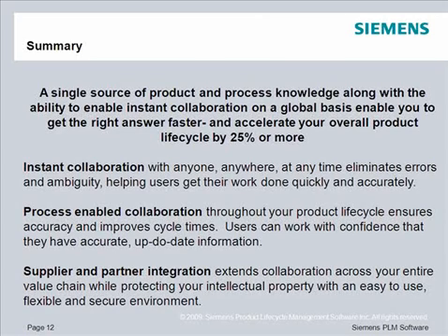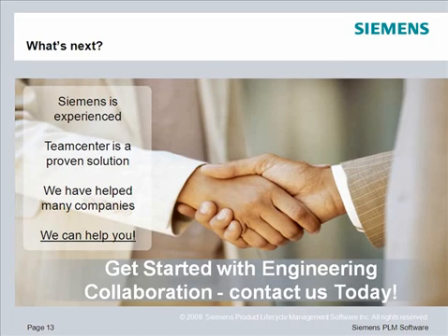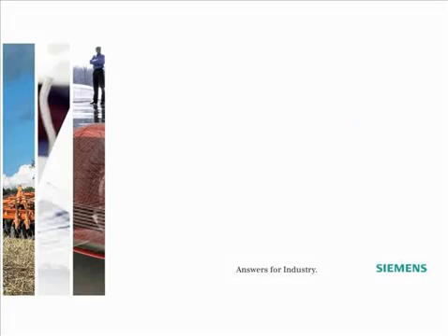With instant collaboration, process-enabled collaboration, and supplier and partner integration, TeamCenter can help you connect, communicate, and share on demand. Siemens PLM provides the experience and proven solution that has helped many companies around the world harness the power of engineering collaboration. We can help you. Contact us today.